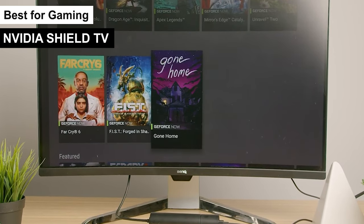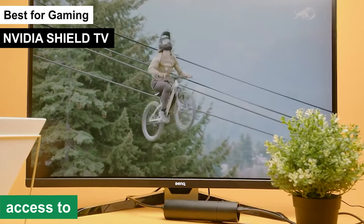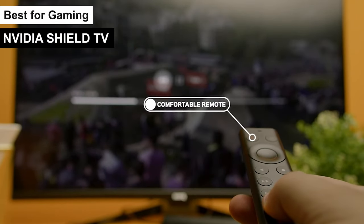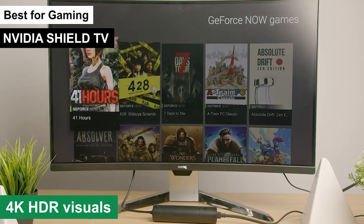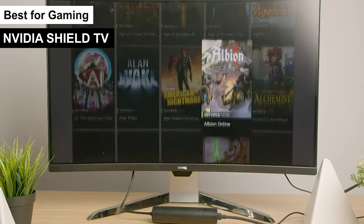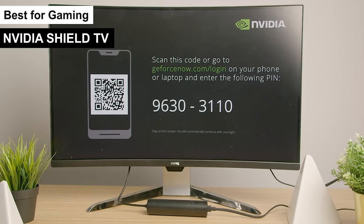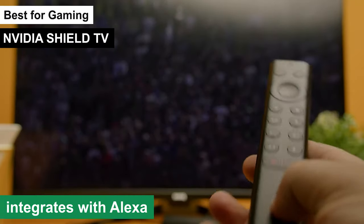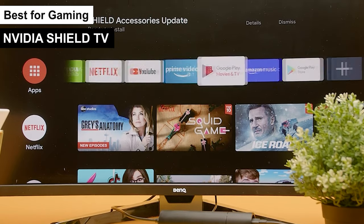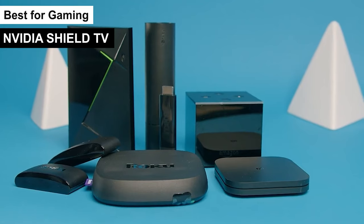But it's not just for gamers. The SHIELD TV is a dream for streaming enthusiasts. You have access to all major streaming platforms like Netflix, Amazon Prime Video, and Disney Plus with stunning 4K visuals. The Dolby Atmos support ensures an immersive audio experience, adding depth to your movies and shows. For smart home enthusiasts, it integrates seamlessly with Google Assistant and Amazon Alexa. Imagine controlling your entire smart home setup through your TV.